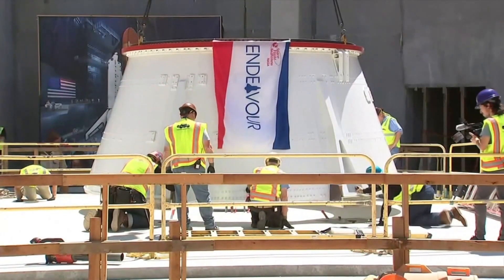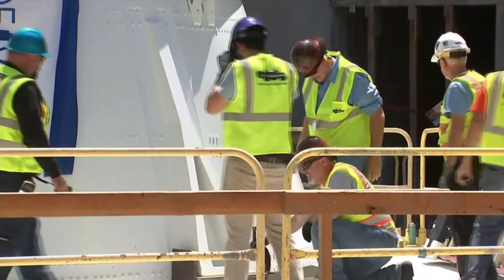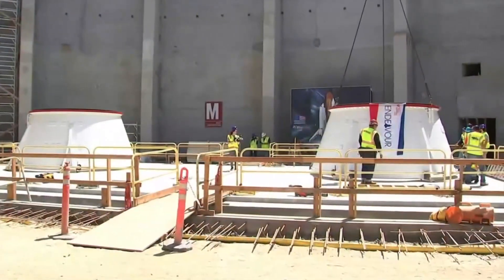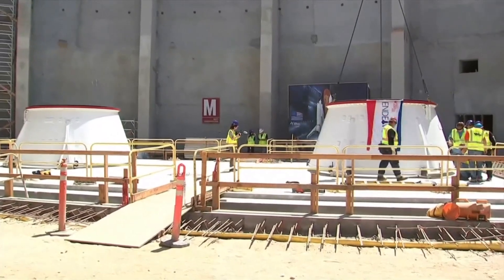Cranes carefully place what are called F skirts — everything else to go on top. Space science curator Ken Phillips says the math must be precise: "We've got to go straight up vertically from the ground so that when we bolt the tank, we have an alignment that doesn't make a leaning tower of pizza."